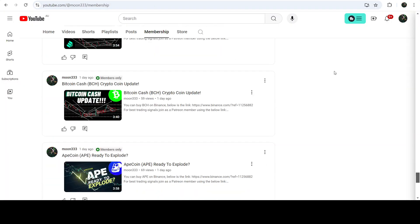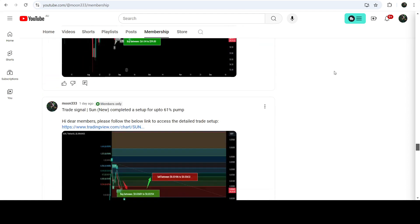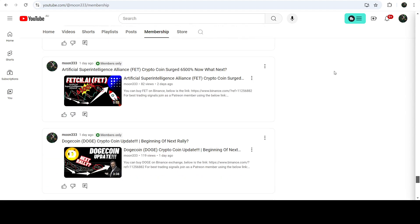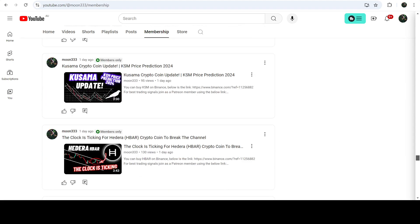So that was the update. I hope you liked the analysis — do hit the like button and subscribe to the channel. For more trading signals, you can join me and support me as a YouTube member or Patreon member, as I am sharing different trading signals there. You can find the link in the video description. Take care, goodbye.